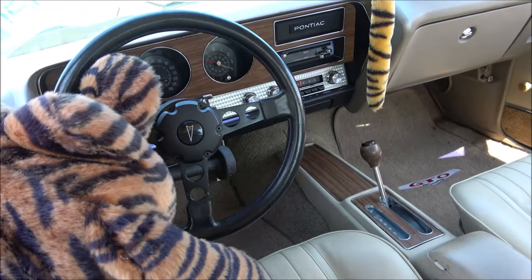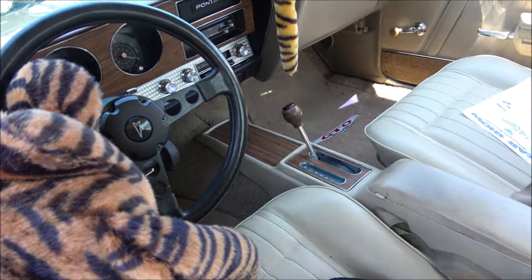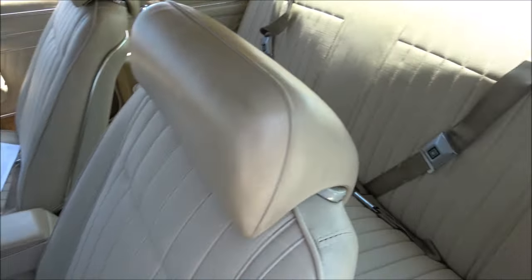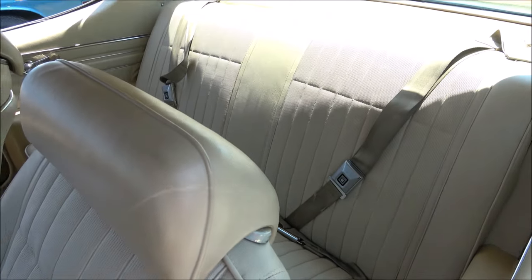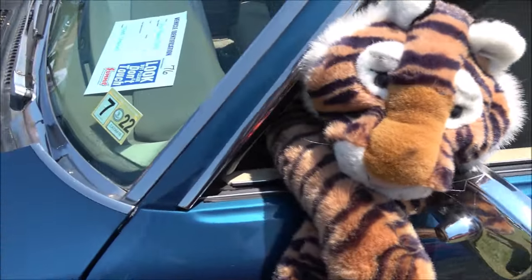In 1970, they produced 3,747 455 HO GTOs, and of that, this car was equipped with an automatic transmission.